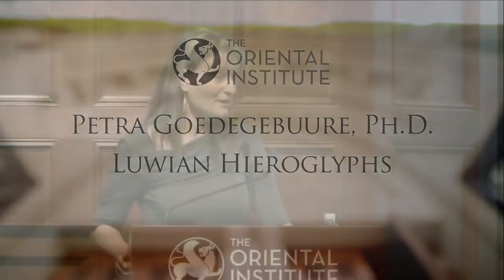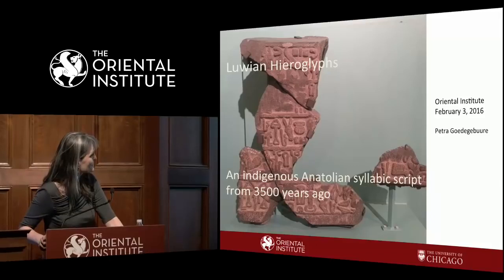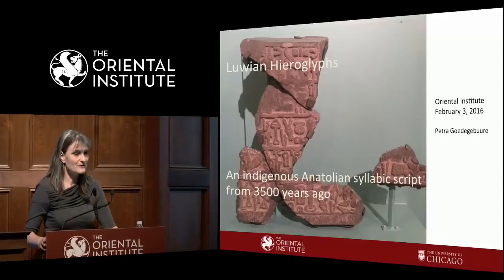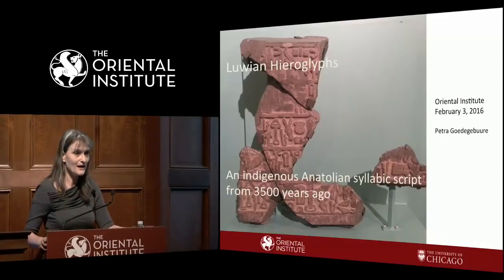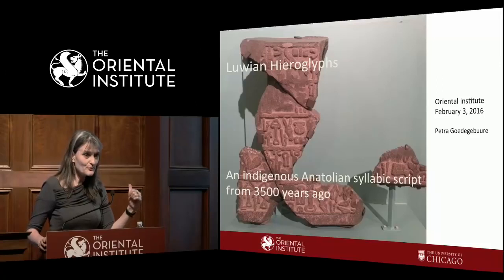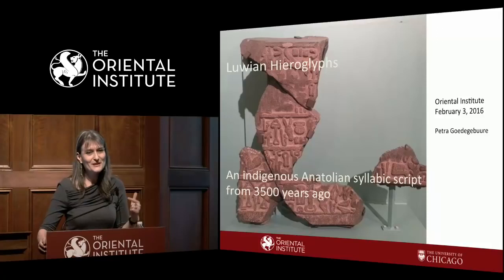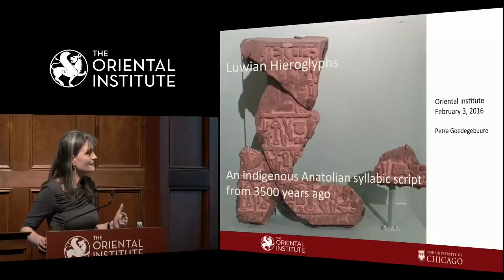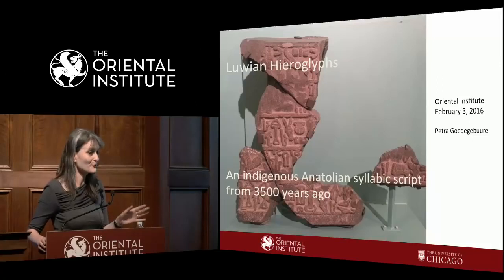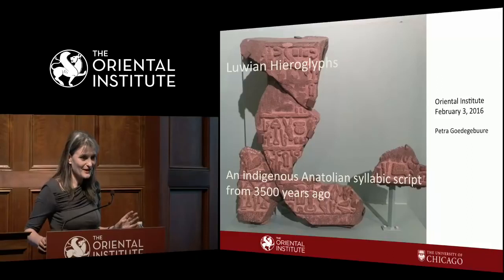Thank you very much for inviting me and for the nice introduction. When this presentation was announced on Facebook through OI, someone shared it and said, wow, one of the 20 people in the world who know hieroglyphic Luwian is going to talk about it. So I hope that after tonight, more than 20 people — and there are more than 20 people in the room — will know a little bit about hieroglyphic Luwian.